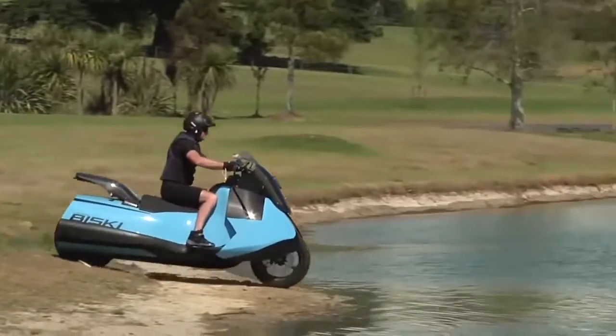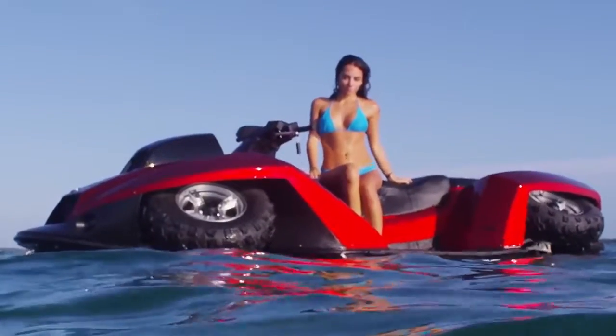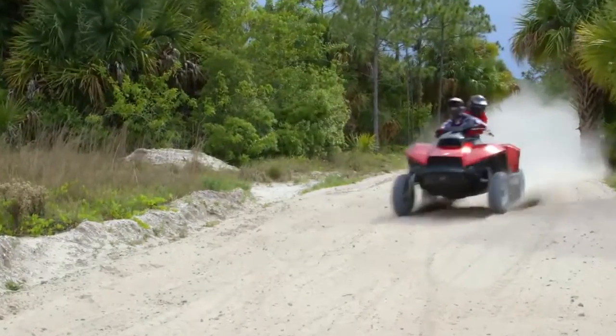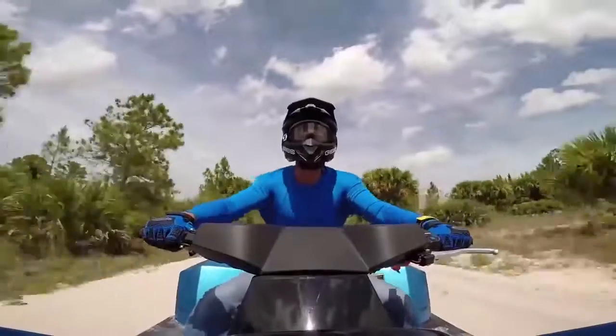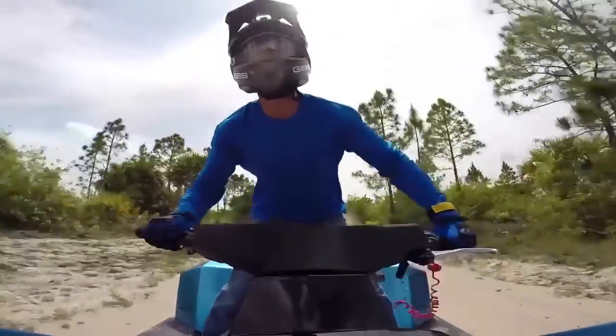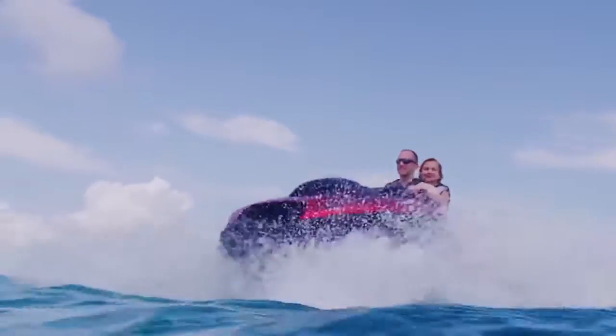The BuySki isn't the only amphibious vehicle Gibbs has created. Check out this four-wheeled, hair-raising marvel — the QuadSki. Described by Gibbs as the world's first sports amphibian, the QuadSki offers non-stop excitement. One of the coolest speed demons on the water, it's pretty awesome on land as well, clocking in at speeds of 45 miles per hour in either environment.